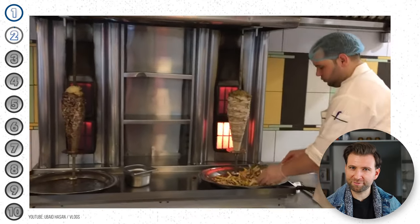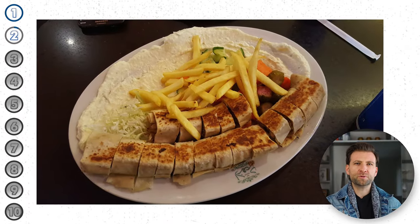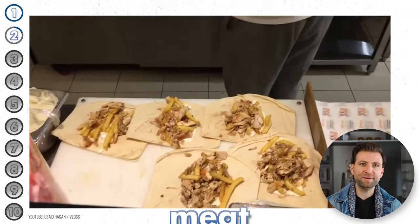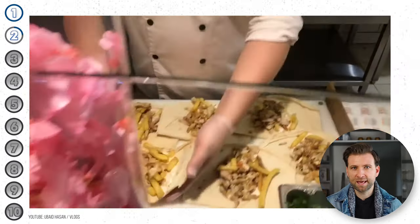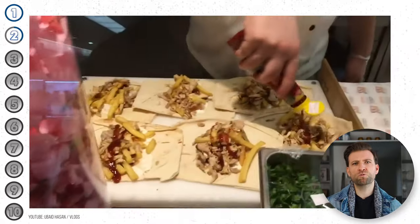It should come as no surprise that one of the most popular foods in Saudi Arabia is shawarma. Found almost everywhere you go, shawarma is a staple Arab dish that consists of meat cut into thin slices, layered on top of each other in a huge cone-like shape, and slow roasted on a spit.